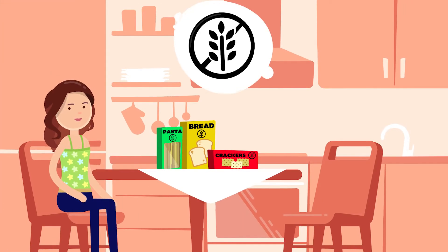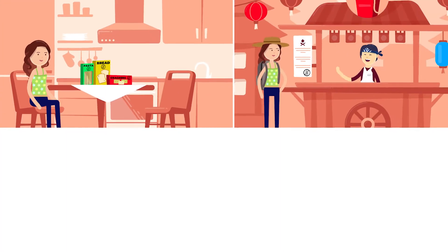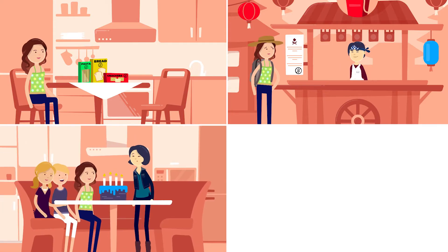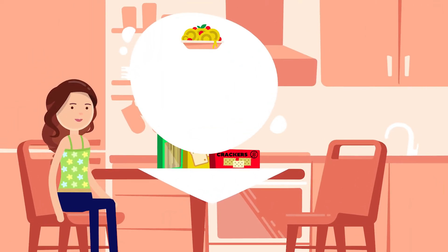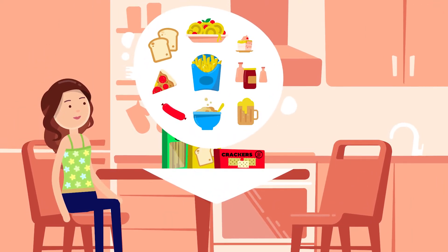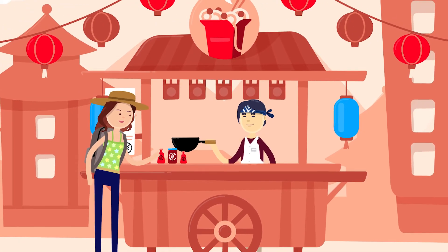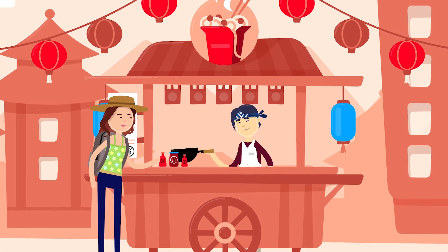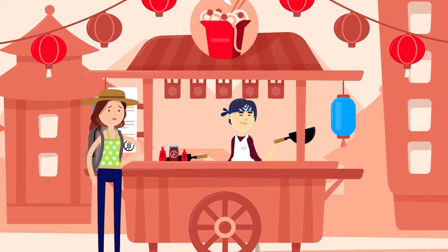Lisa follows a gluten-free diet, which can be a real challenge — for example, when she's traveling, eats away from home at social invitations, or visits a restaurant. As gluten is in a surprisingly wide range of products, there's always a risk of unintentional exposure to traces of gluten in gluten-free products or contamination during food manufacturing and preparation.